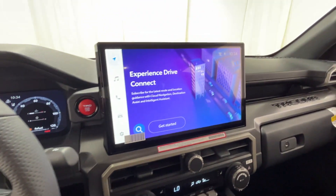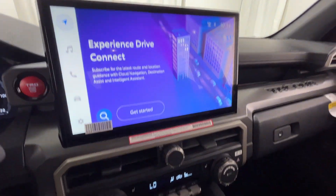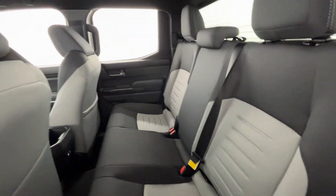Heated side view mirrors, backup camera, tinted windows, pass-through rear seat, Bluetooth, brake assist, keyless start. Get pre-approved now and make this your next vehicle.